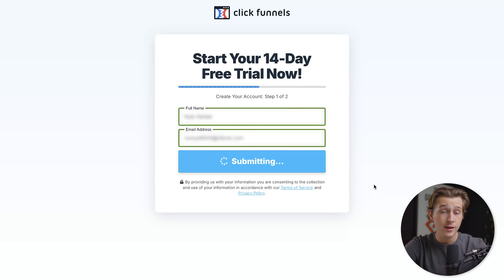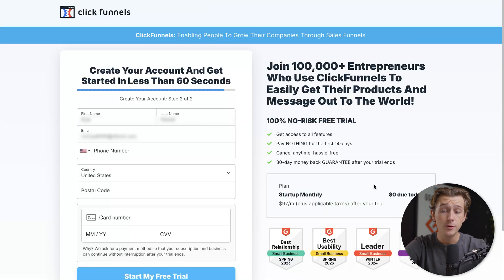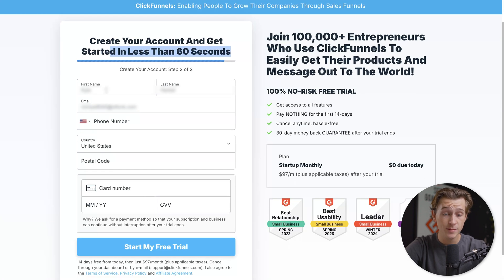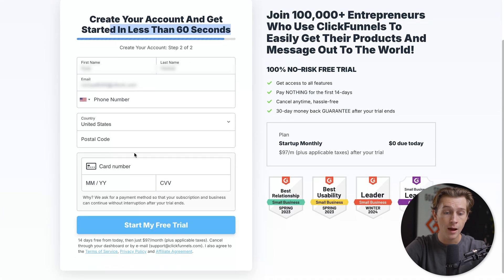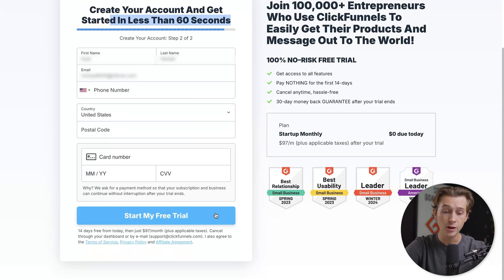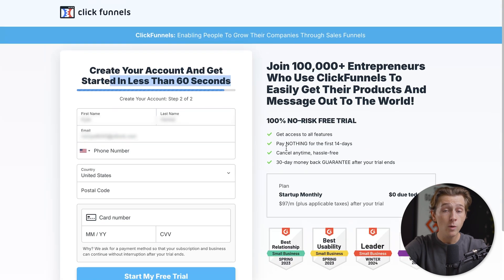Once you hit the continue button, it will take you to step two where you can create your account in less than 60 seconds. Simply enter your first name, last name, email address, phone number, country, postal code, and credit card details. Check that everything looks good and hit the 'Start my free trial' button. You won't be charged anything unless you don't cancel within the first 14 days, so this is the best way to get started with ClickFunnels with no risk.